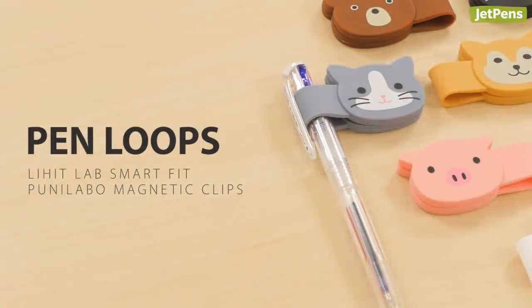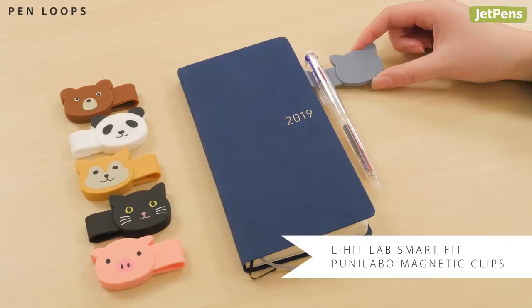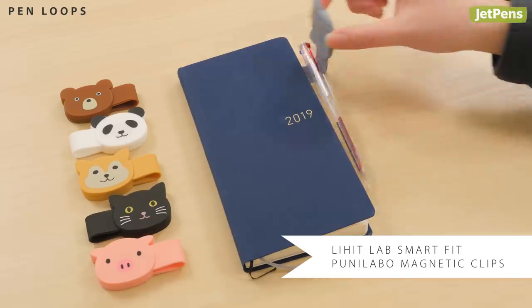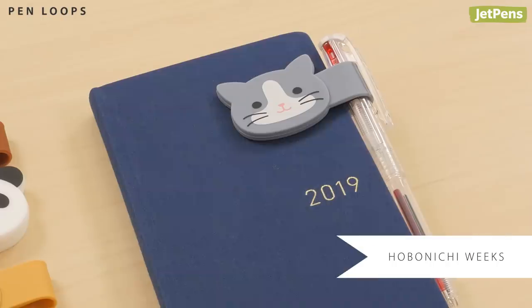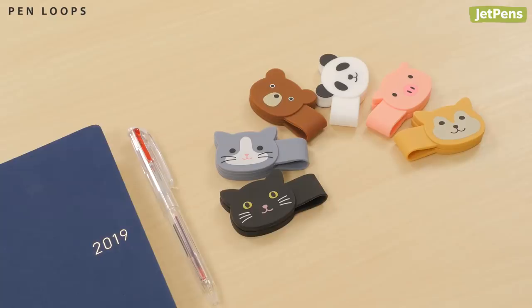If you never seem to have a pen when you need to jot down a quick note, a pen loop is sure to help. The Lihit Lab Smart Fit Puni Labo magnetic clip attaches securely to planner covers, like on this Hobonichi Weeks. You'll always have a pen right when you need it, and the cute animal designs are sure to bring a smile to your face.